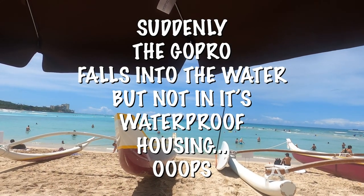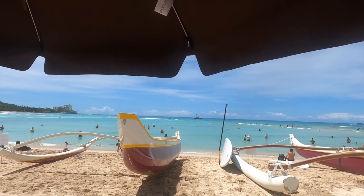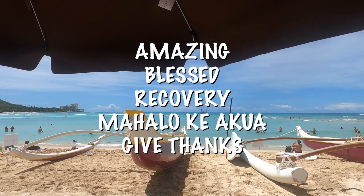Oh my god, the camera's working! Aaron, yay! Please don't die now.